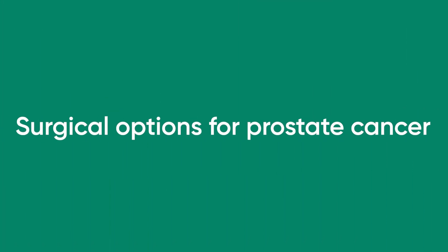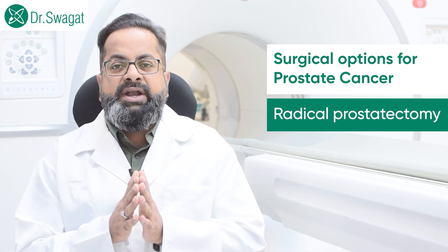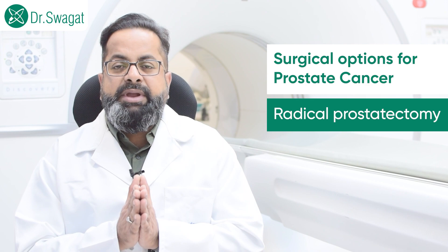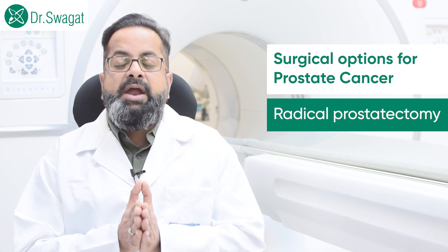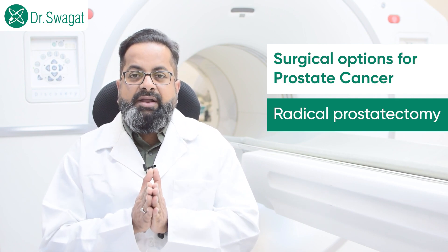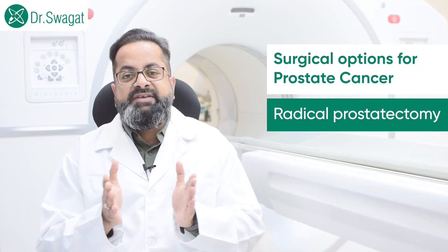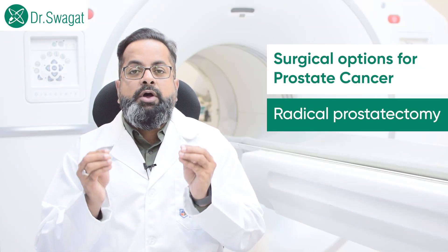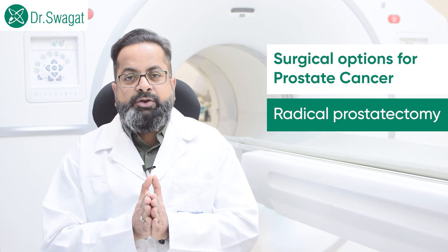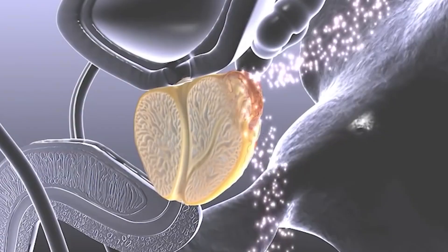In locally advanced cases, local treatment has to be done — either surgery or radiotherapy. The surgical options available include: number one, radical prostatectomy, which means removing the prostate entirely from the body. This can be done through an open incision, laparoscopy, or robotic surgery. The side effects are urinary incontinence and sexual dysfunction — erectile dysfunction — these are the prominent side effects of robotic or open radical prostatectomy.